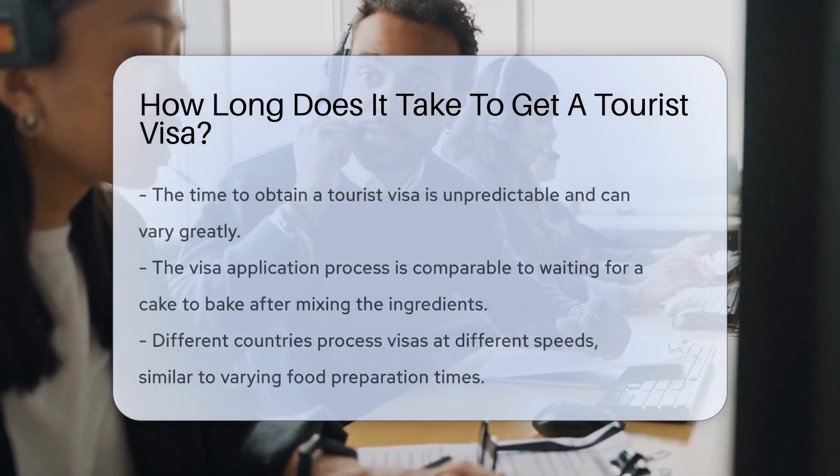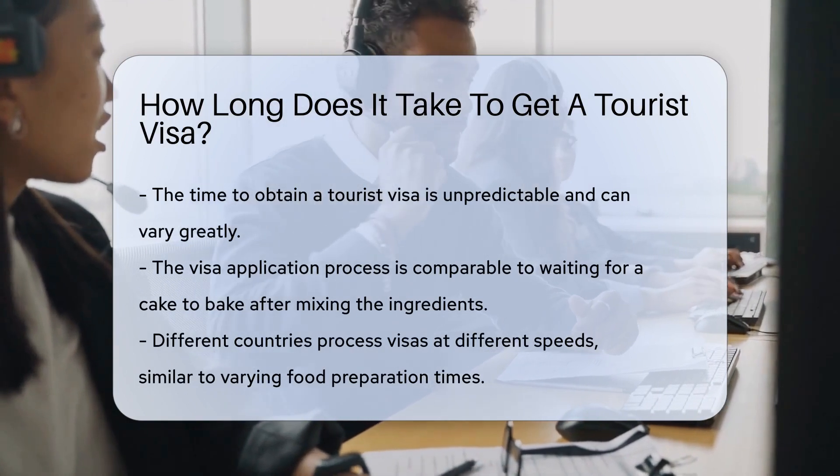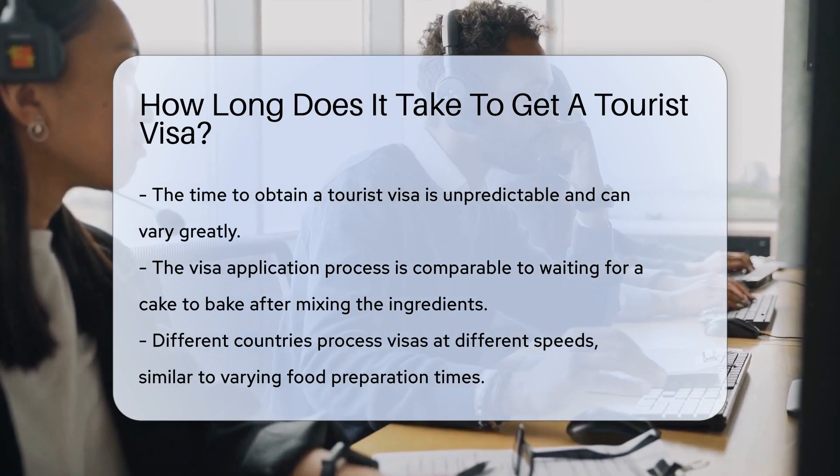The time it takes to get a tourist visa can be as unpredictable as weather forecasts. Just like a sunny day can suddenly turn stormy, visa processing times can vary greatly. But don't worry, we've got your umbrella ready.